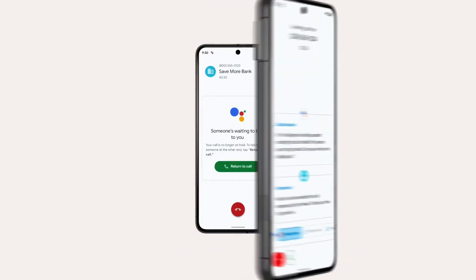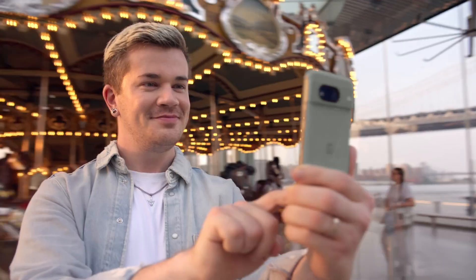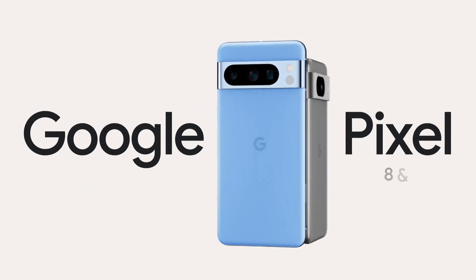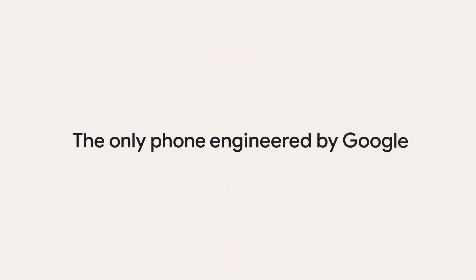Additionally, the Pixel 8 Pro offers enhanced security with Titan M2 chip protection, face unlock, and an under-display fingerprint sensor, making it a top choice for those seeking innovation, style, and performance in one device.